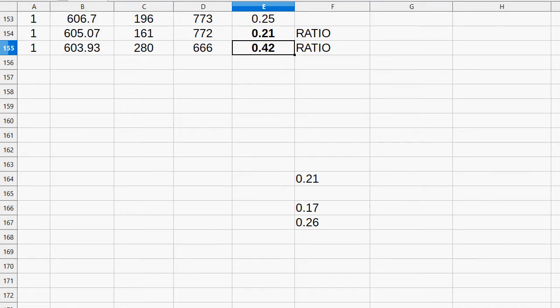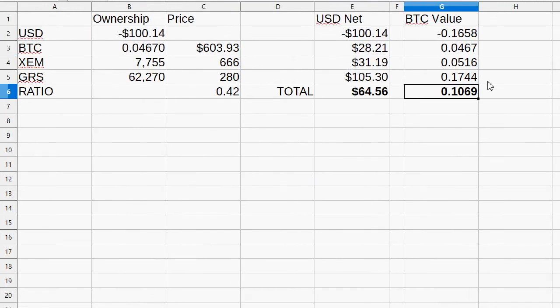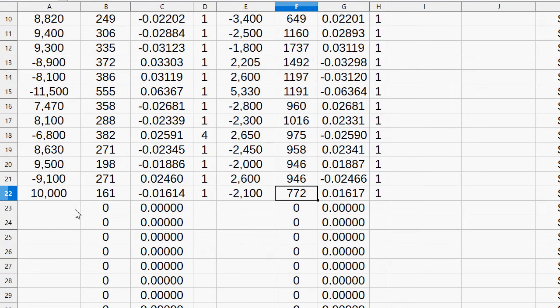Now the question is how much of it do you want to sell? Your GRS is worth 0.17 and your NEM is worth 0.05. To say you need to sell quite a bit would be an understatement. A big trade has to come into play — I'm thinking around a third on a double move. You could technically sell a half of what you own, but I would be comfortable selling 20,000 of this and then getting what I can back in return.